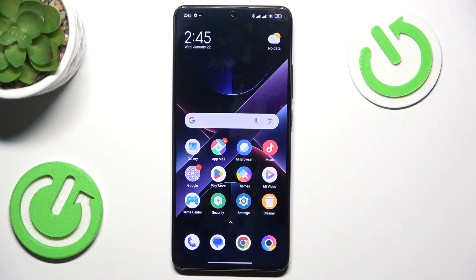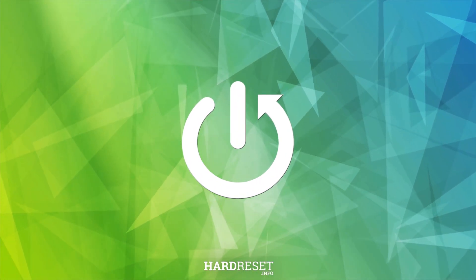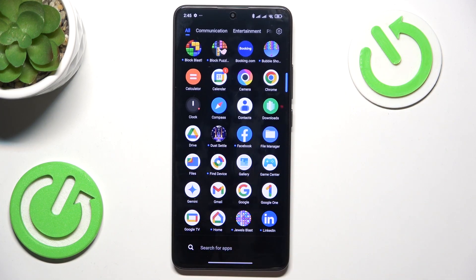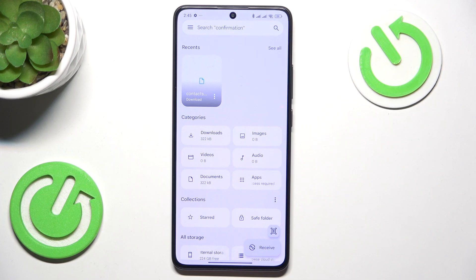Hello, in this video I'm going to show you how to open trash on your Poco phone. To open the trash, find Google Files. Open that, then allow notifications.